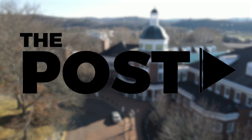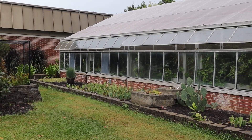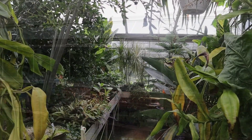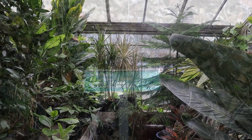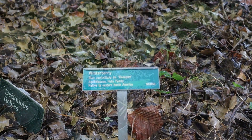On Ohio University's campus there is a hidden treasure alongside Morton Hill. The Ohio University greenhouse has been a facility serving students since 1972. Whether it is a student who is majoring in environmental and plant biology, faculty of the university, or just someone who walks by, anyone is welcome to view the greenhouse.